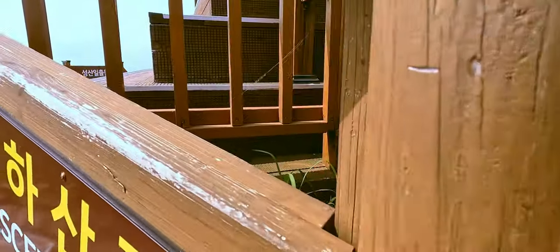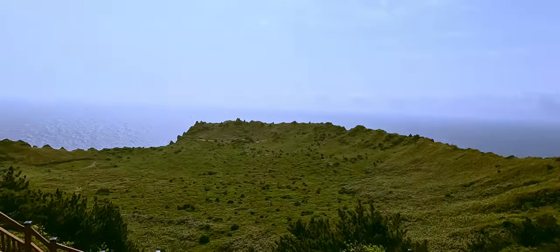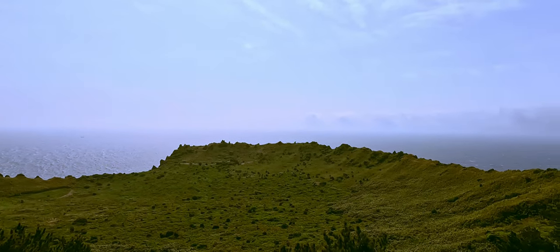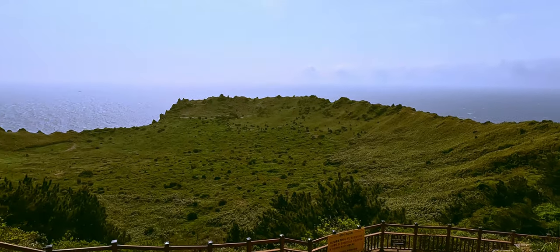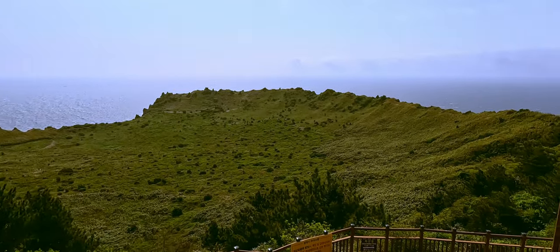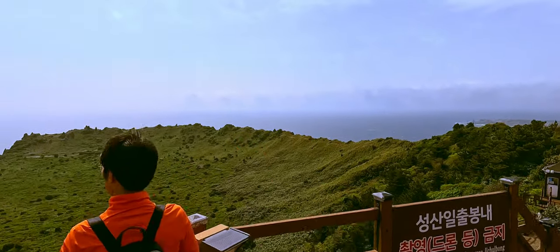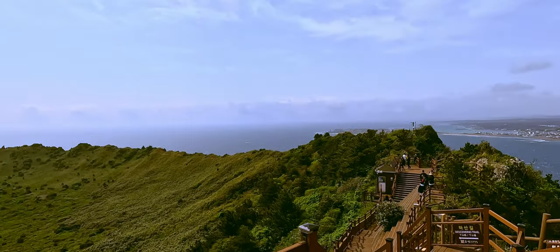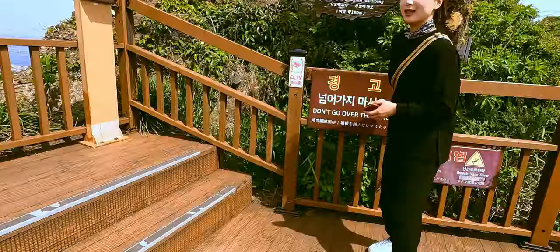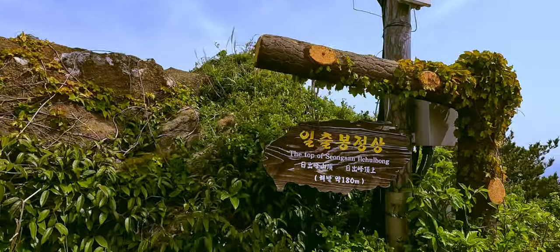All right guys, we're here! This is the peak of the mountain — it's a shield volcano with a crater. And here is the summit at 180 meters.